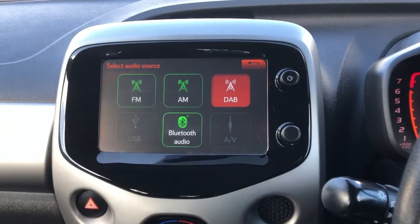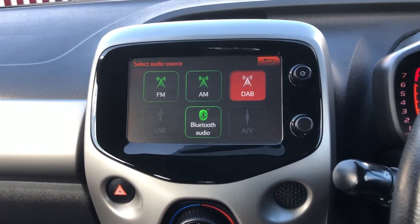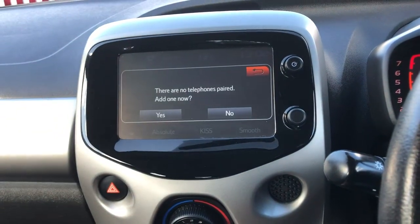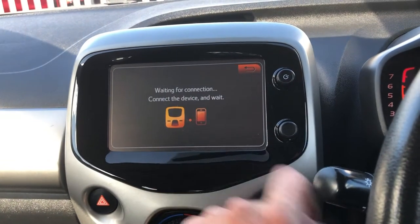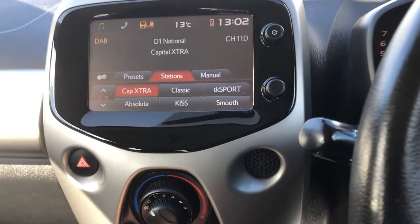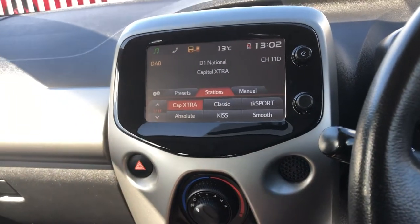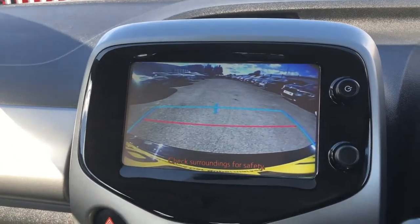On here, you have of course got your touchscreen system. So you've got Bluetooth, FM, AM, DAB, USB, and auxiliary. You've also got Bluetooth telephone, which you can add really simply. You've also got your connection here for your smartphone when you plug it in for your different options. But down here as well, what you can see you've got is your DAB stations. Now, if you pop the car into reverse, you'll see you've also got a reverse camera — a reverse camera on an iGo. So don't tell me it's not well-specced.